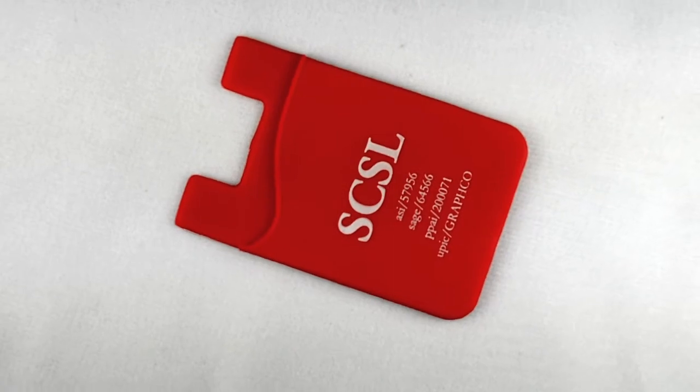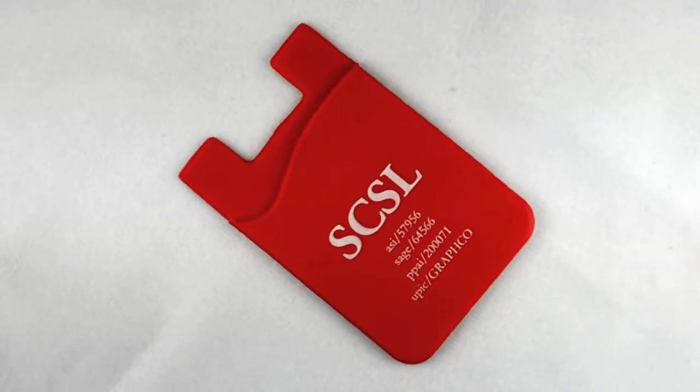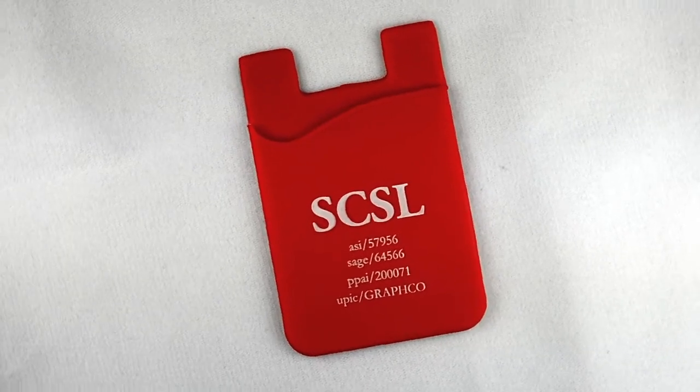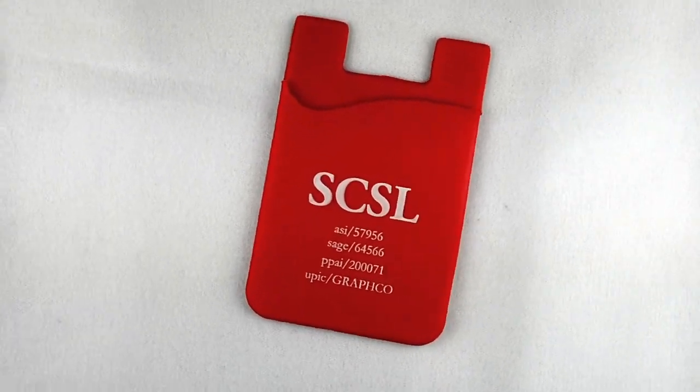This brilliant silicone smart wallet features an adhesive back so it will stick to the back of virtually any smartphone out there today and easily stores identification, cash,